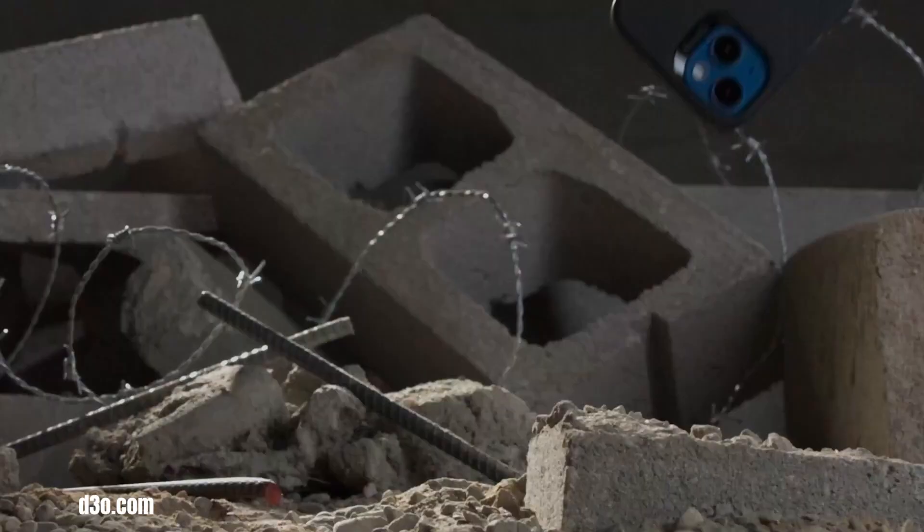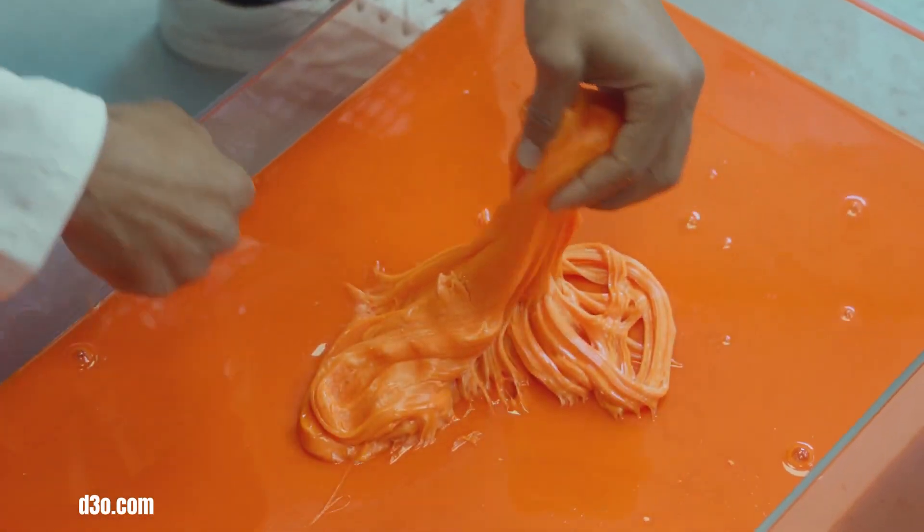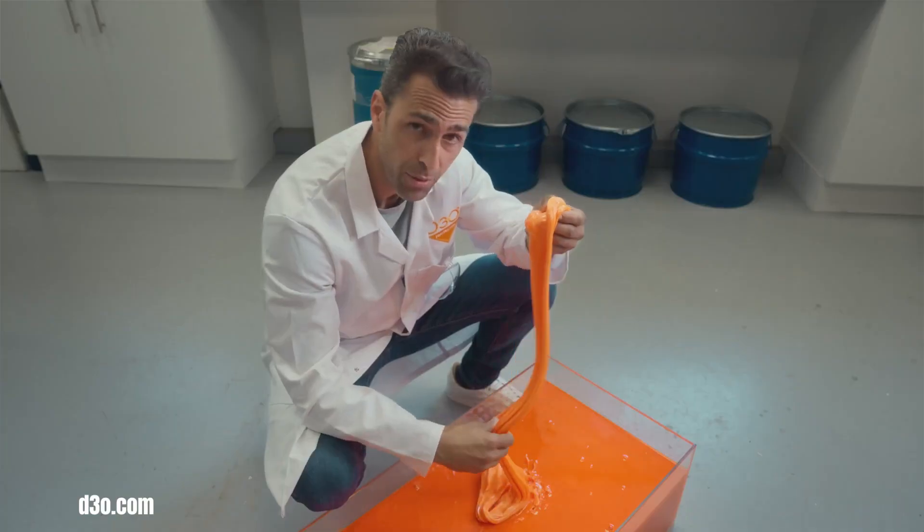The D30 Lab is a cutting-edge facility dedicated to developing innovative impact protection solutions. It houses state-of-the-art equipment for material analysis and product testing, enabling scientists to experiment with different formulations and rapid prototyping techniques.